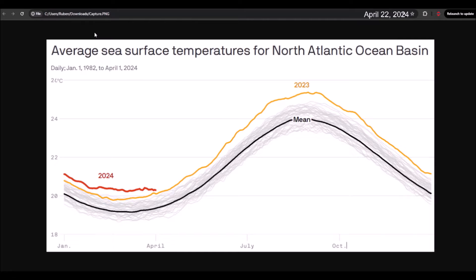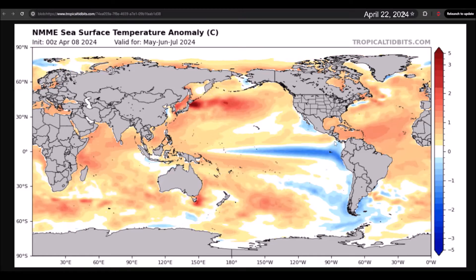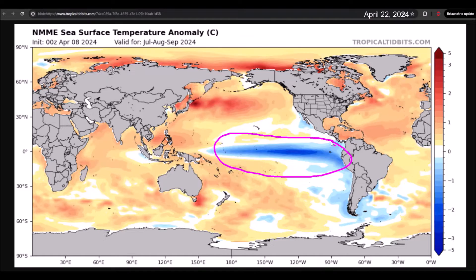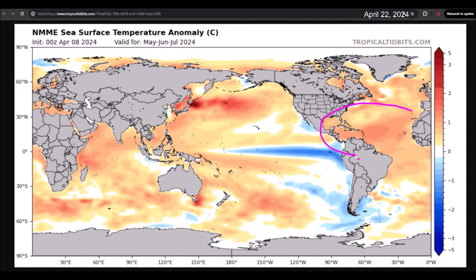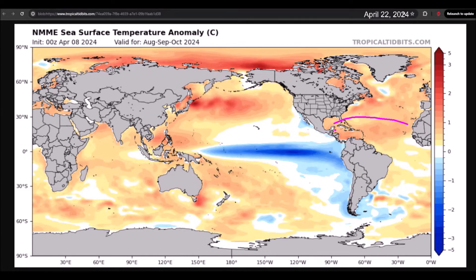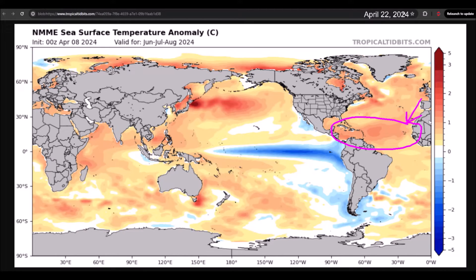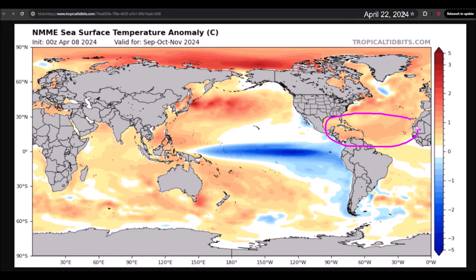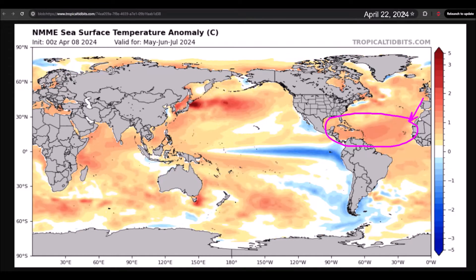Let's now look at the latest projections from global models for the hurricane season. Starting with the North American multimodal, we can see that over the next few months, just before the peak of the season, they continue to project the development of the La Niña phenomenon in the Pacific. Meanwhile, the North Atlantic, especially the tropical Atlantic, will continue with temperatures above normal. However, note that they are projecting that these temperature anomalies, especially between the Caribbean and Africa, may not be as significant as we have seen at the moment. This does not mean that the Atlantic will cool down, but rather that the anomalies will not be as strong as they are now by the peak of the season.